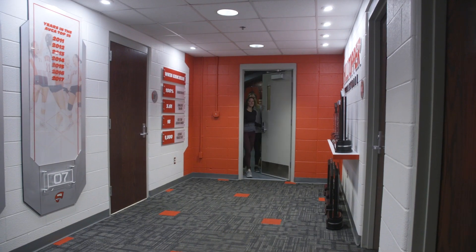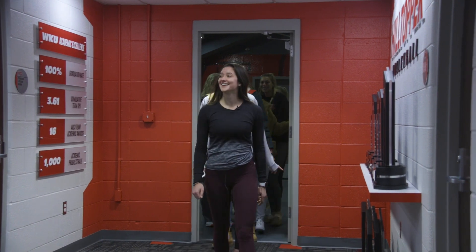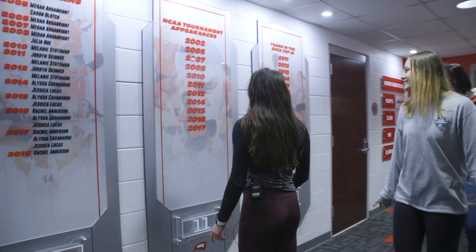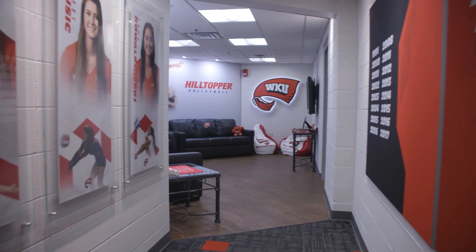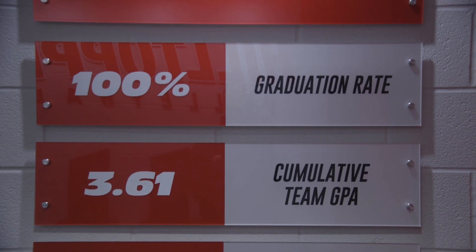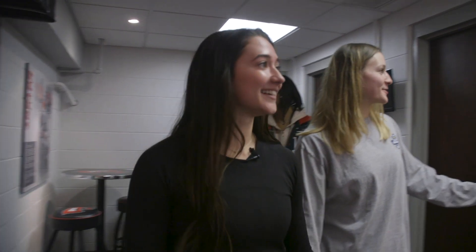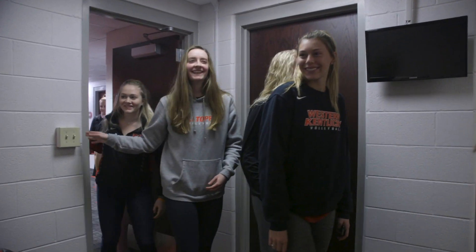It's a game-changer for our program. We've performed at a level over the last decade that's competed with the best teams in college volleyball, and this enhancement to our locker room and lounge and office area that the Mechatratas family has allowed to happen kind of puts us back on par with some of the very best programs in the country. We have a lot to offer kids at WKU in the sport of volleyball, and this just keeps us on par with everybody else from a facility standpoint as well.